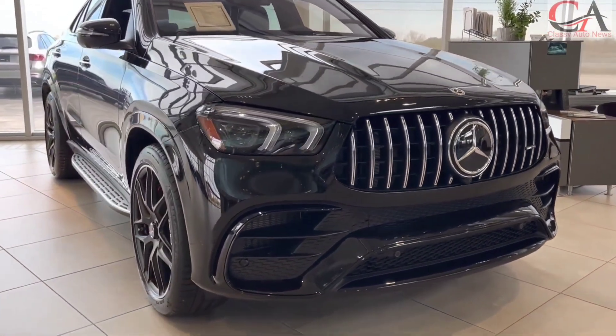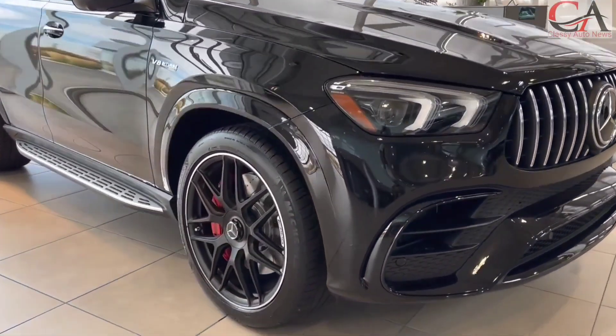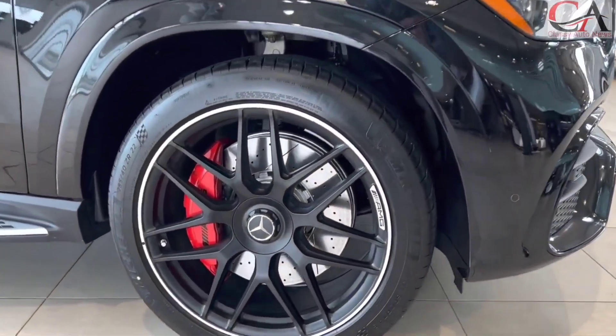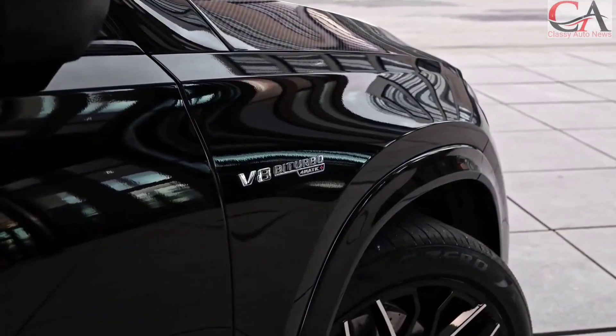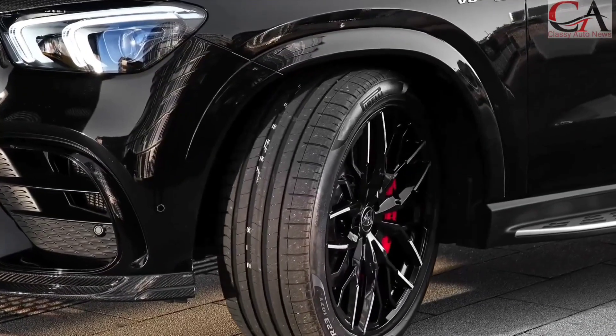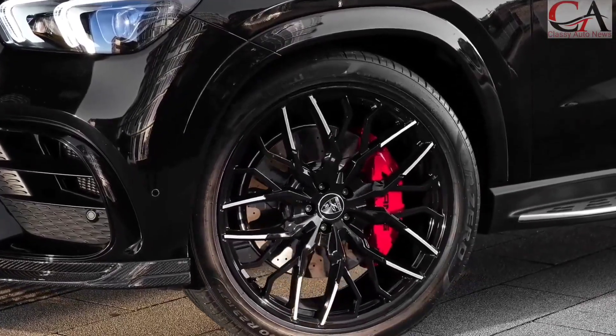The 2023 AMG GLE 63 S Coupe redefines the boundaries between luxury and adrenaline-pumping performance. Its dynamic silhouette, backed by unrivaled power, gives you a heart-thumping, sensory-overloaded experience that's as thrilling as it is luxurious.